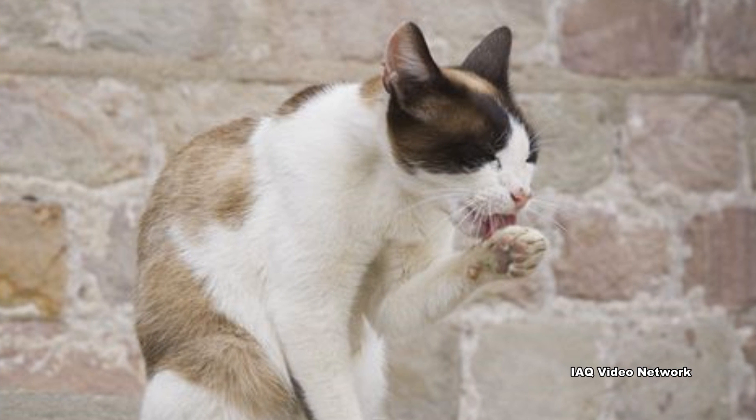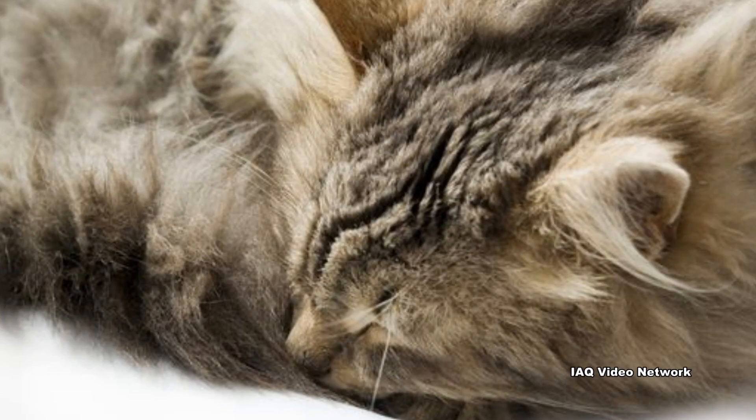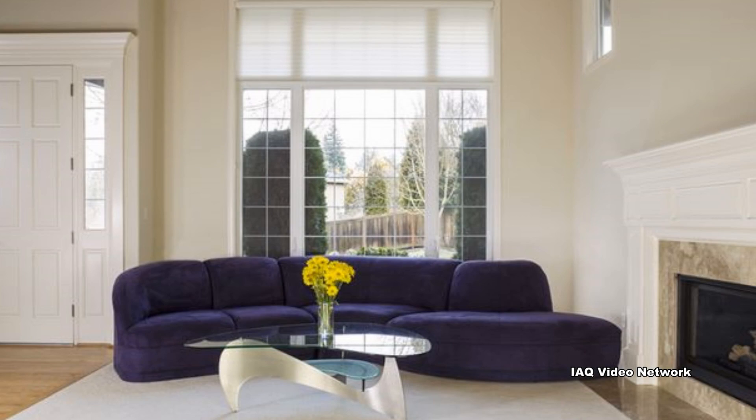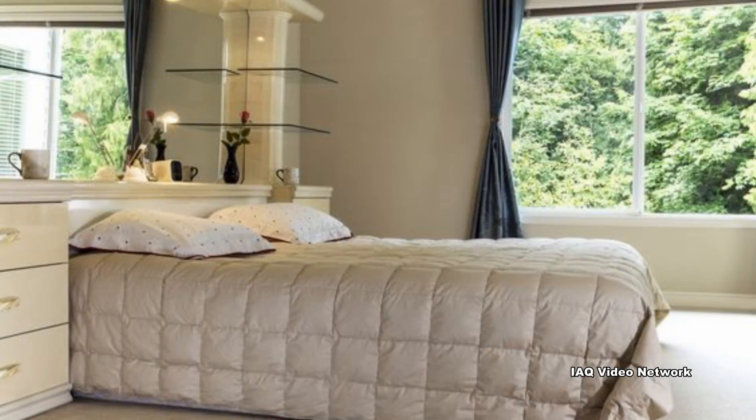Cat allergens are primarily found in dander, saliva, and urine. A cat's fur is not generally the culprit, although it can collect dander, saliva, and urine, or other common allergens such as pollen, dust mites, or mold. Cat dander happens to be one of the smaller common allergens, meaning it can remain airborne for an extended period of time and eventually settle throughout a large area within a home.